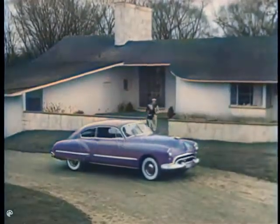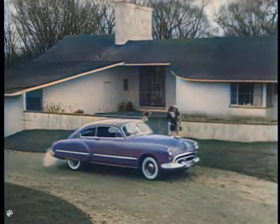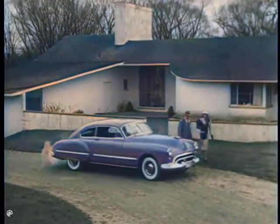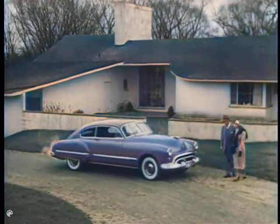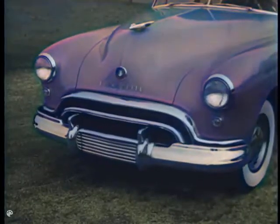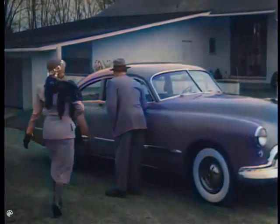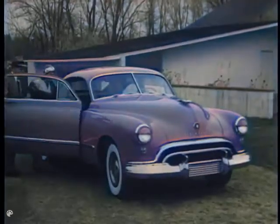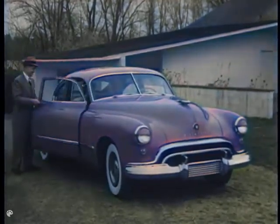In the truly modern home, or the truly modern car, it's functional design that counts. Smart styling is styling with a purpose, as seen in this new 1948 Futuramic Oldsmobile. Futuramic is a brand new word created to describe this brand new post-war General Motors car. Luxuriously appointed inside and out, the Futuramic Oldsmobile brings truly modern, post-war design to the automotive field.